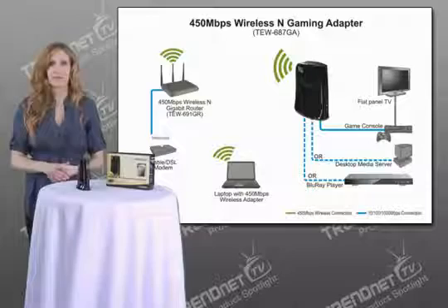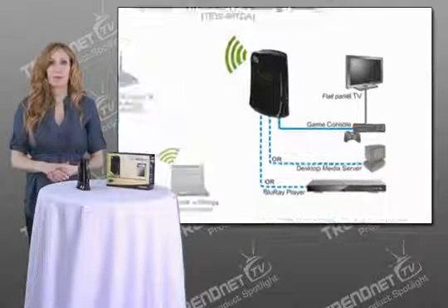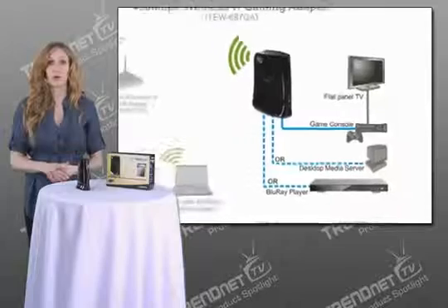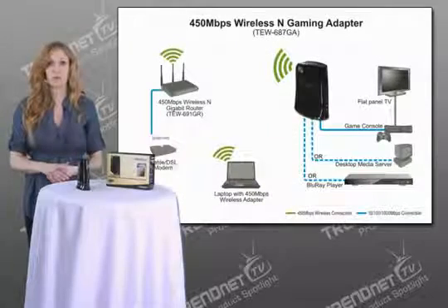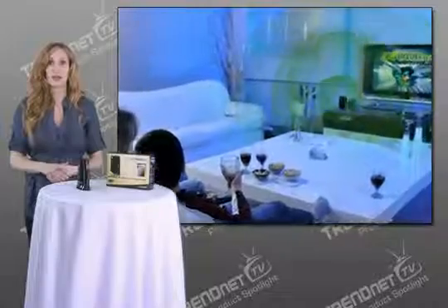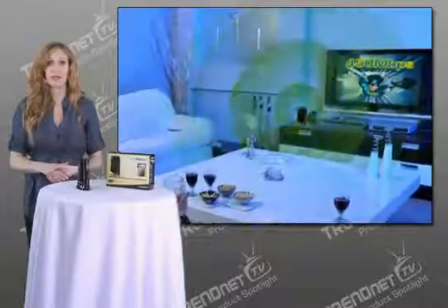Hi, I'm Katherine, and today I'm presenting the world's first 450Mbps wireless gaming adapter, model TEW687GA, which networks computers, gaming consoles, televisions, and DVRs to the Internet with never-before-seen 450Mbps wireless connection speeds. High-performance adapters on the market today produce actual wireless throughput in the 90Mbps range.